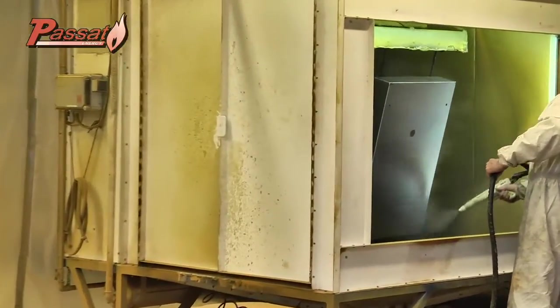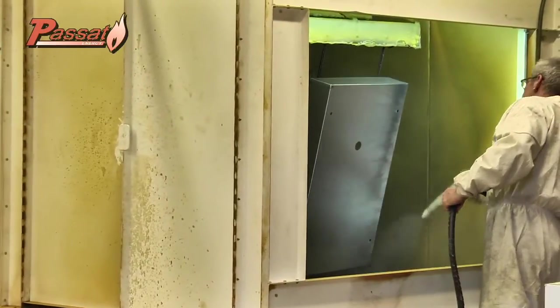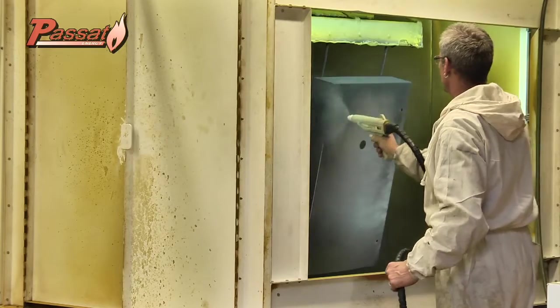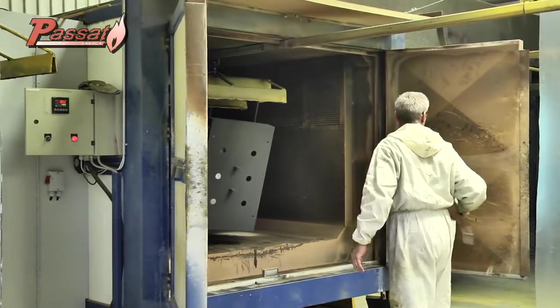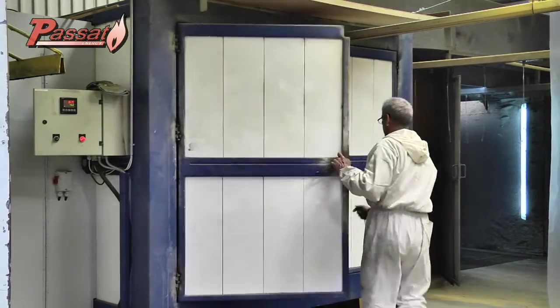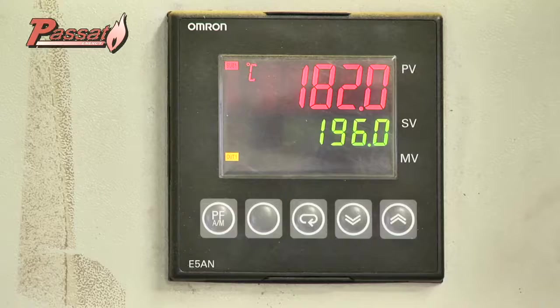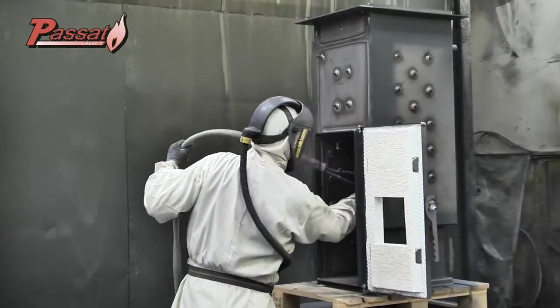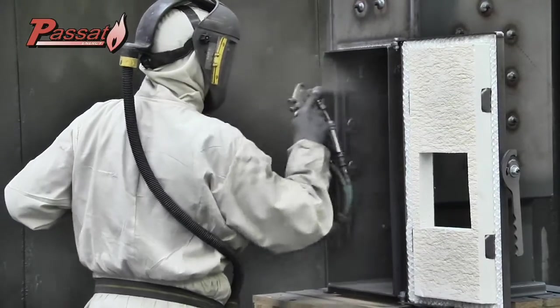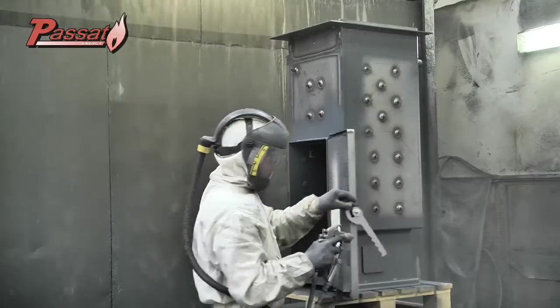The final step before the assembly is the coating of the outer panels and the application of a special coating on the inside of your biomass boiler. This coating gives the steel extra protection against aggressive gases that may be released during the combustion of biomass.